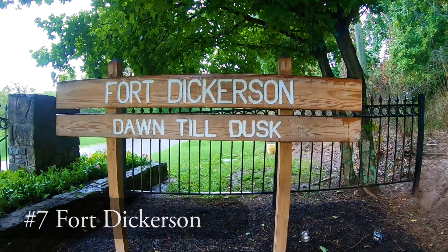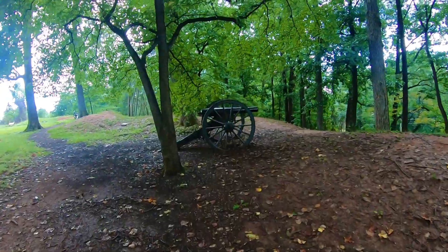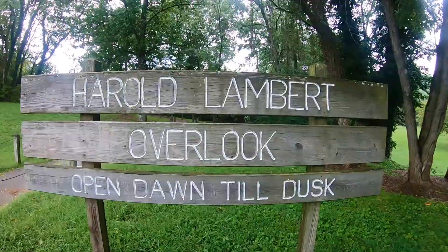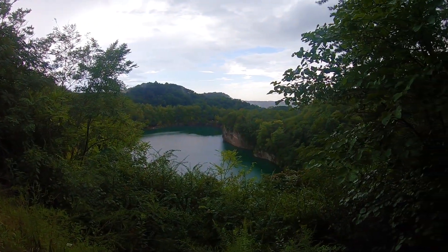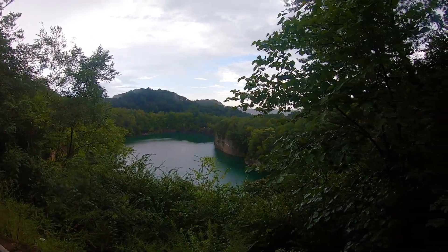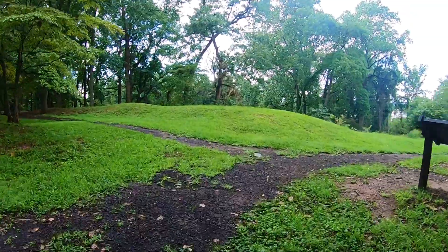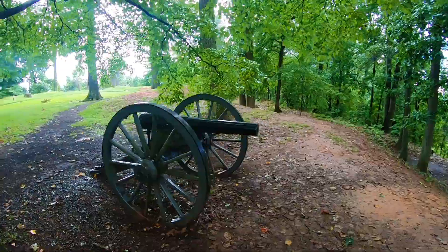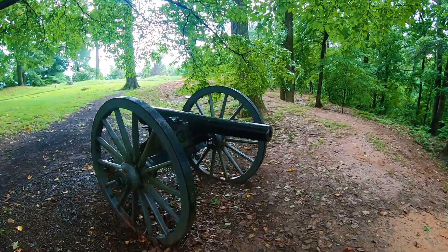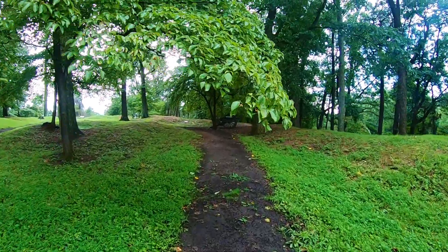Next up on our list is Fort Dickerson. Within Knoxville's urban wilderness lies one of the best preserved forts from the Civil War era, known as Fort Dickerson. Upon entering, you can take a short walk from the parking lot to the beautiful overlook at the quarry. Once you drive a little further you'll come across a walking trail around the Fort High Lakes, which includes three replica cannons. Through the park there are also four miles of nature trails that wind through the forest, making their way to the quarry below where you can swim, paddleboard, or kayak.